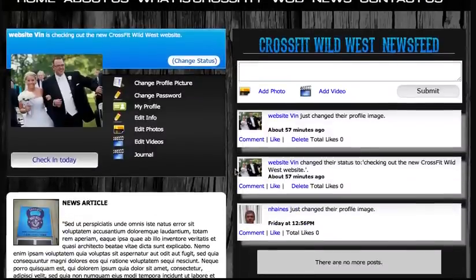When you sign in, you'll go to the profile page where you can change your status, your profile picture, your bio, and some other information. On the right side, you'll see the CrossFit Wild West newsfeed — for instance, a member just changed their profile image or changed their status.